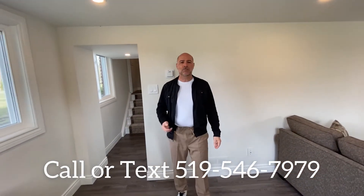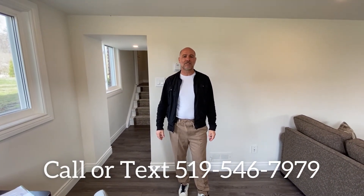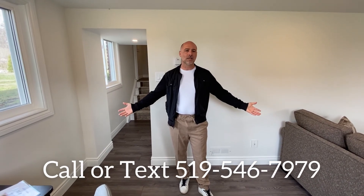So I hope you liked my video today at 73 Larkspur, listed at $569.9. Please call us anytime.